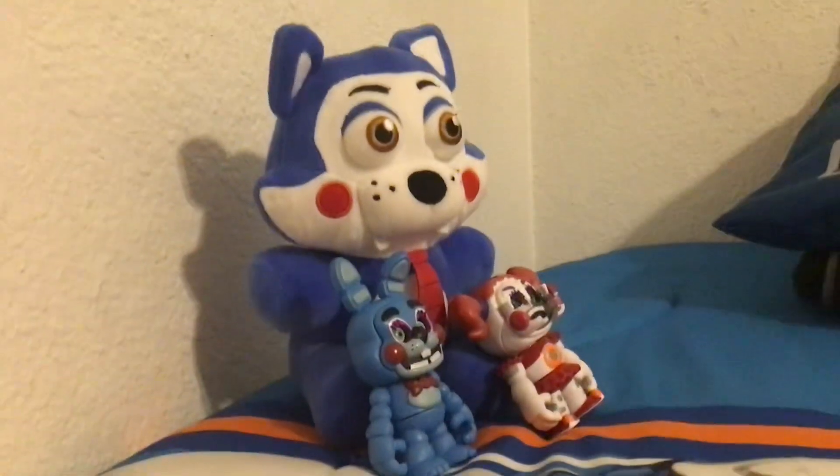Okay, but this Shadow Freddy plushie is soft with his bow tie and hat. I'm going to put a link in the description showing how to draw Shadow Freddy — I made a Shadow Freddy drawing tutorial.